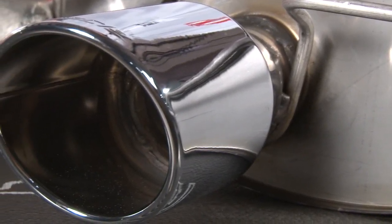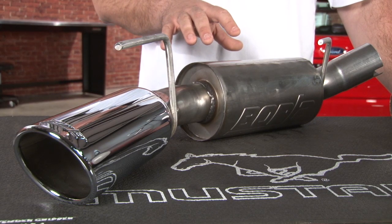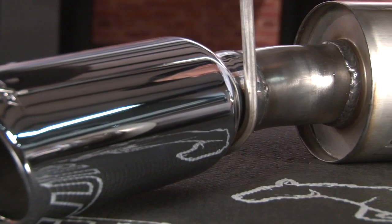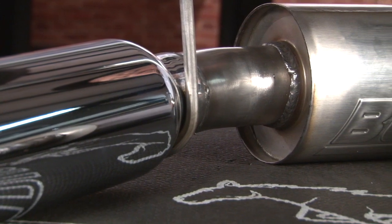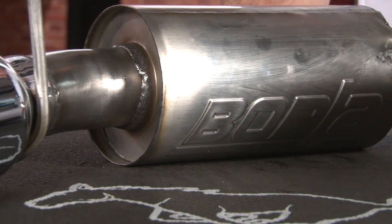But still be perfectly livable for daily driving. This is the Borla ATAK, the most aggressive sounding street muffler that Borla offers. ATAK stands for Acoustically Tuned Applied Kinetics. What that basically means is this muffler is specifically designed around the engineered vehicle to have that aggressive sound, yet still provide no drone at highway speeds.